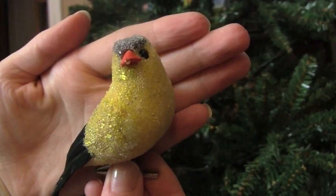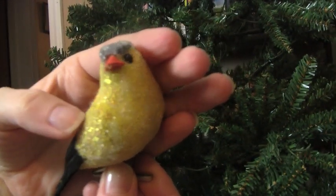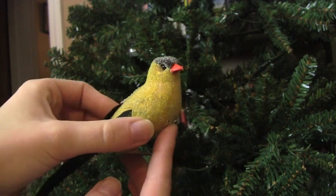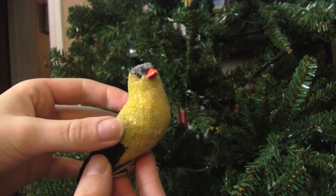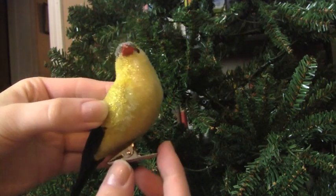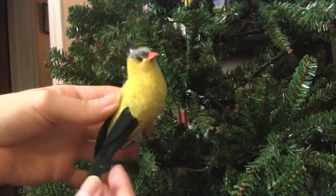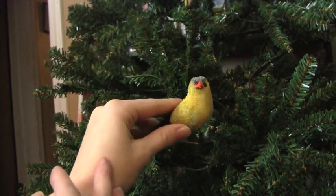I like this little bird ornament — it has a lot of character with a kind of crystal-y texture. It looks like it only has one eye, but the second eye is very deeply set into its head. It has a little clip, which is nice because you don't have to worry about hanging it from the top. And the feathers feel super realistic, so it'll be nice to see a little bird realistically perched in the tree.